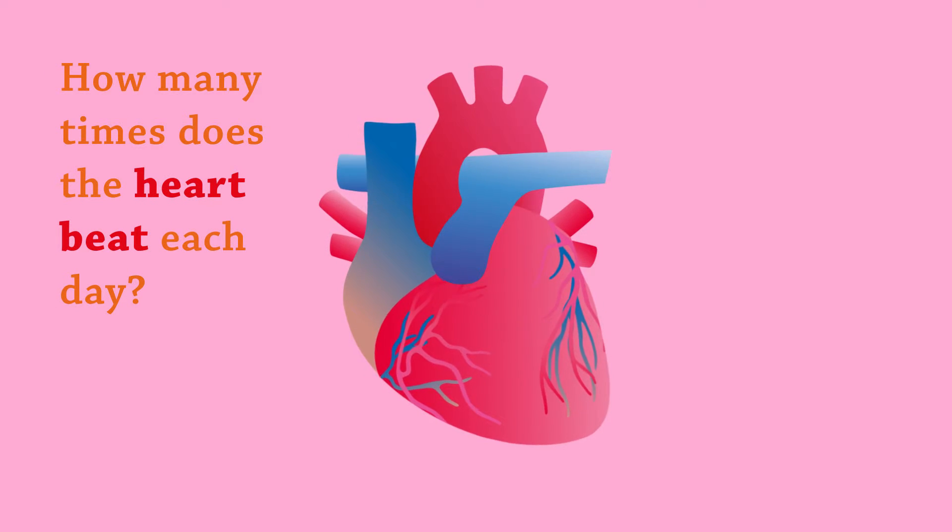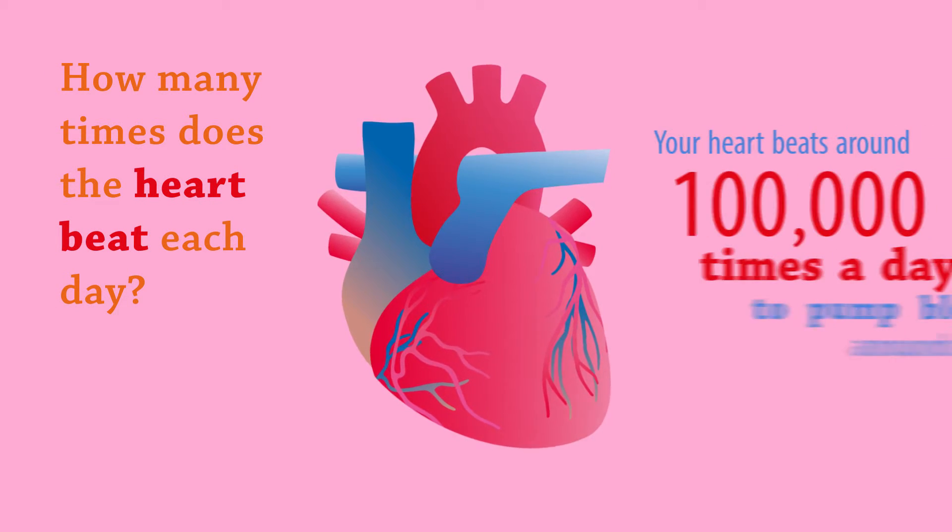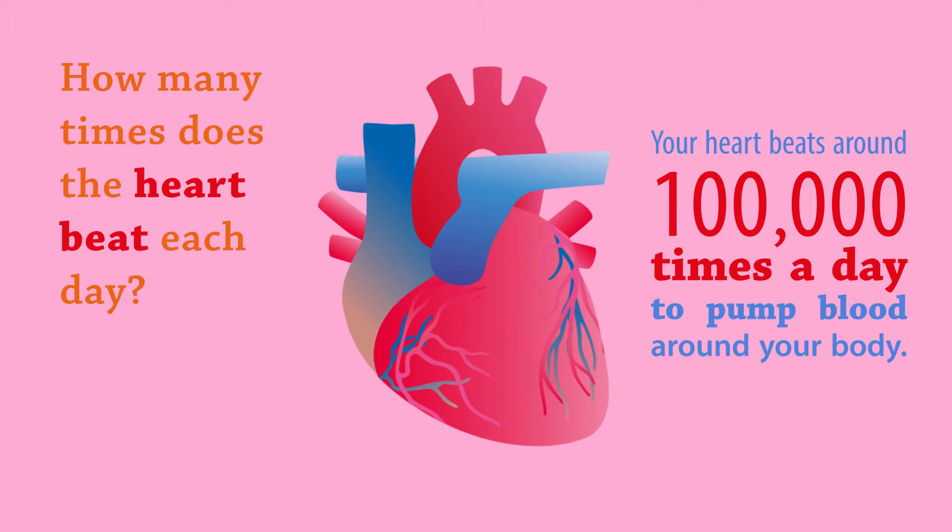How many times does the heart beat each day? Your heart beats around 100,000 times a day to pump blood around your body.